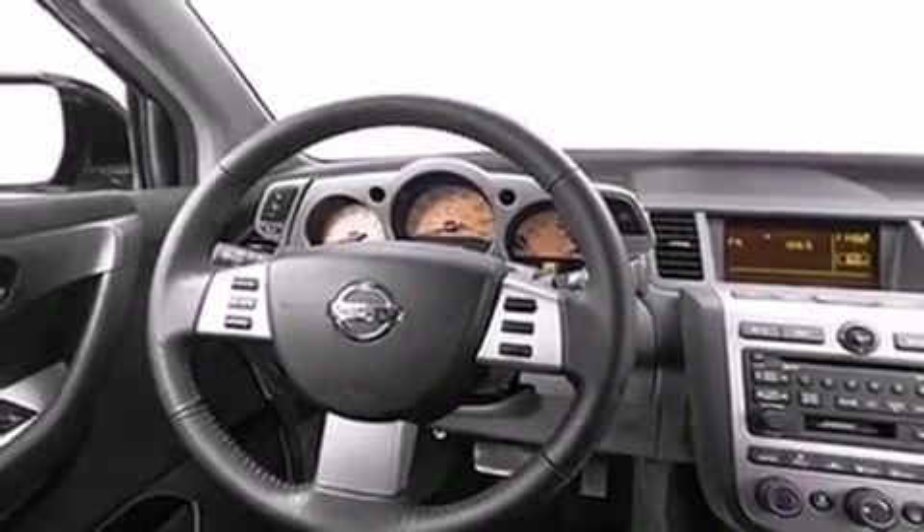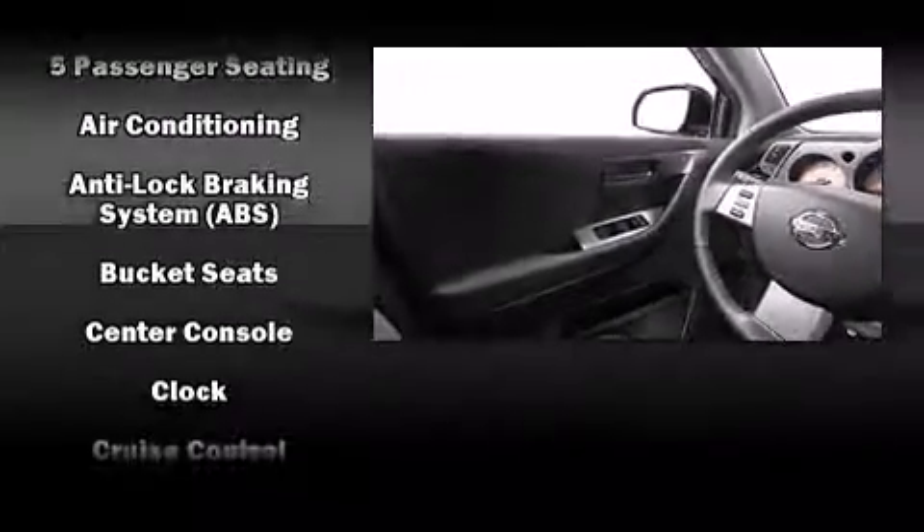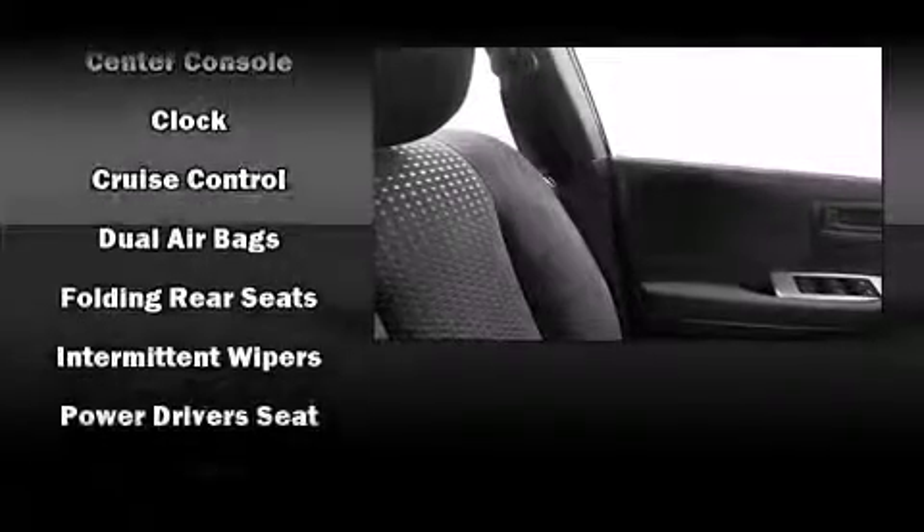Nissan ensures the safety and security of its passengers with equipment such as dual front impact airbags, front side impact airbags, anti-whiplash front head restraints, a panic alarm, and four-wheel disc brakes with ABS.